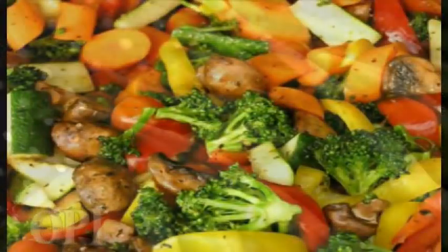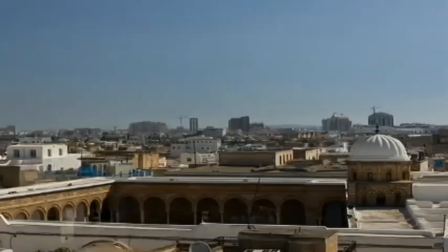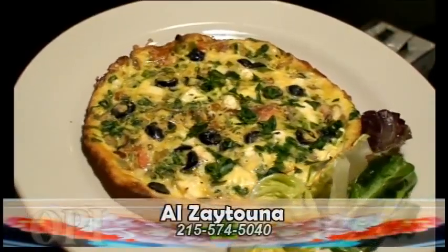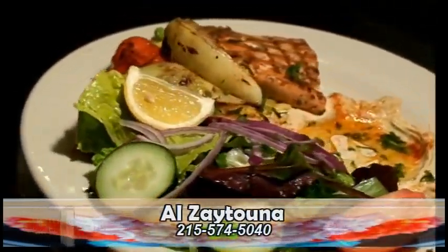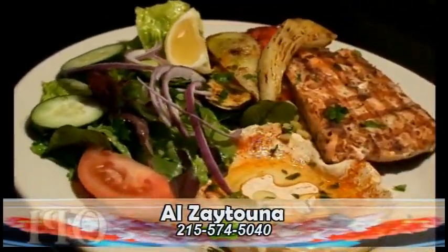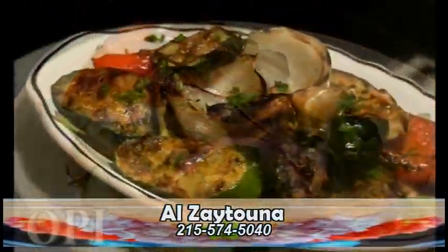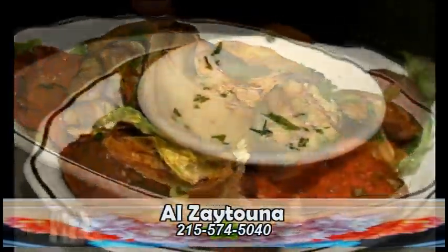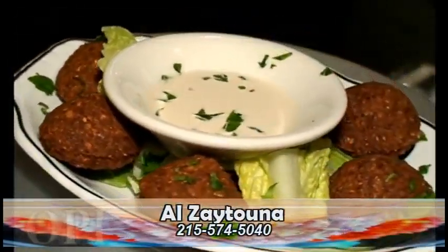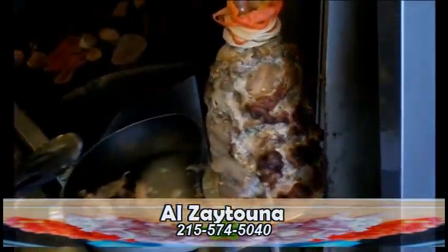Mediterranean cuisine is characterized by flexibility in a wide range of ingredients and regional variations. Halal Zay Tuna is a unique Mediterranean flavor you've got to try, right in the center of the world-famous Italian market in South Philadelphia. So if you're from out of town, do as the locals do and find your way into Halal Zay Tuna, located at 906 Christian Street. Feel free to call for directions at 215-574-5040.